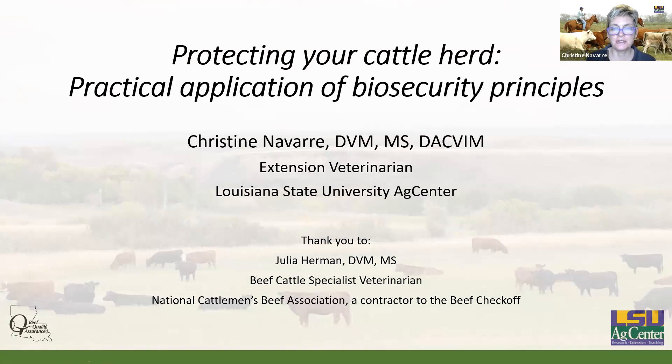I do want to thank Dr. Julia Herman. She was a partner in putting this presentation together and we've used it for several groups. She's the beef cattle specialist veterinarian with the National Cattlemen's Beef Association and works really closely with the Beef Quality Assurance Program.